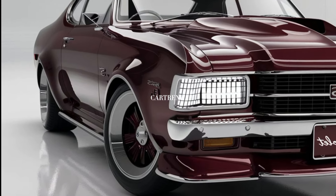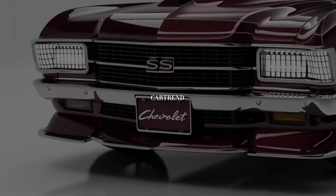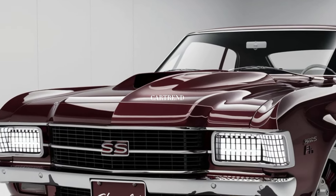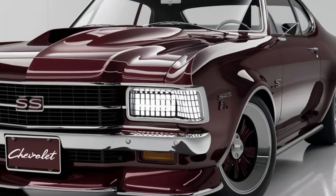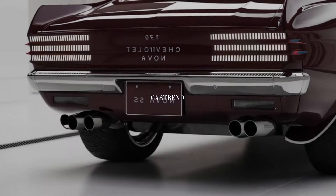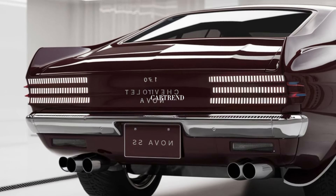The Nova SS can go from 0 to 60 miles per hour in just 3.9 seconds, making it one of the quickest muscle cars on the market today. The rear-wheel drive layout and magnetic ride suspension ensure that it handles as well as it accelerates, providing a thrilling driving experience on both the streets and the track.